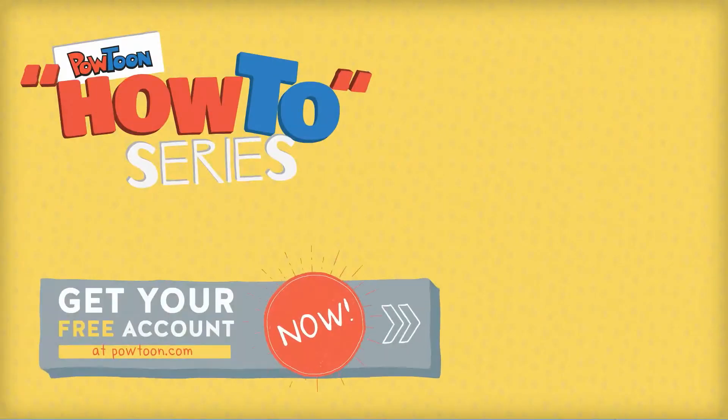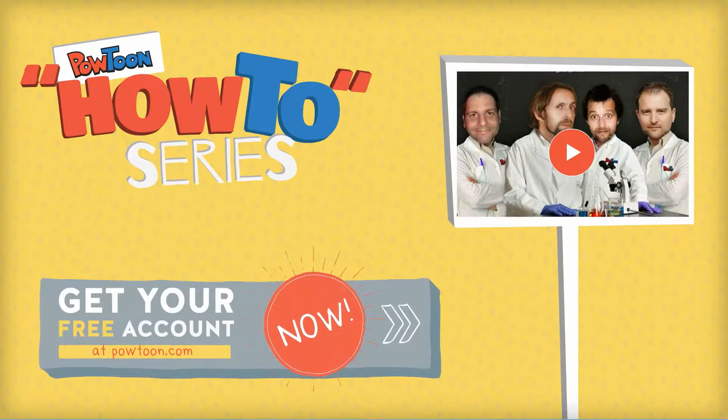That is a wrap for this video. Check out more awesome helpful videos here, and make sure to subscribe to our YouTube channel to get fresh, hot, and exclusive videos the moment we release a brand new one.